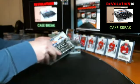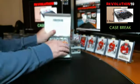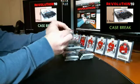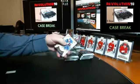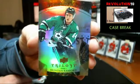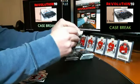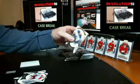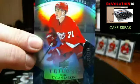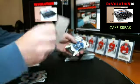Box two. Rookie Premieres numbered to 999 going to the Dallas Stars, Brendan Ranford. And numbered to 399 — a blue Rookie Premieres for the Red Wings, Dylan Larkin. Nice hit for the Wings again — the Wings are doing well so far.